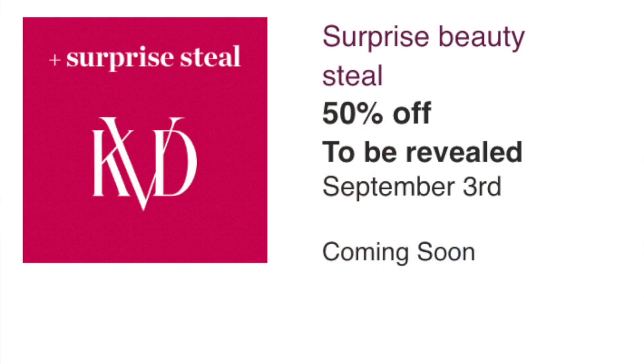The last thing on September 3rd is a surprise deal for KVD. I really have no idea what it'll be — there's only one palette advertised in the sale, so I'm going on a limb thinking maybe it'll be their palette since it hasn't sold well. But I genuinely don't know which product it could be.